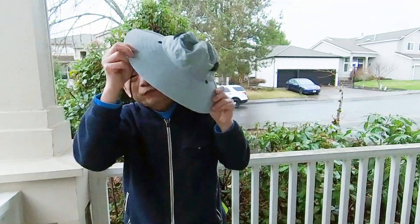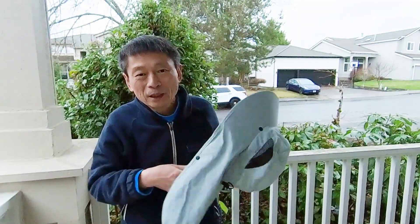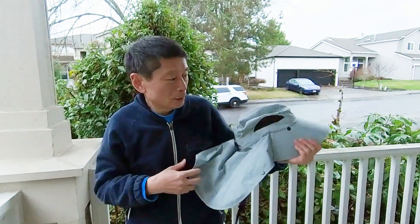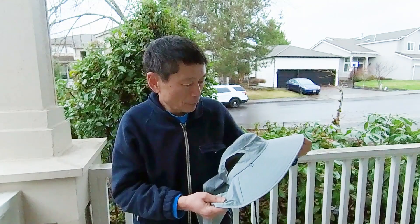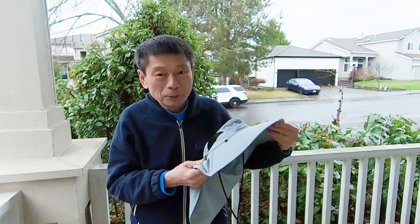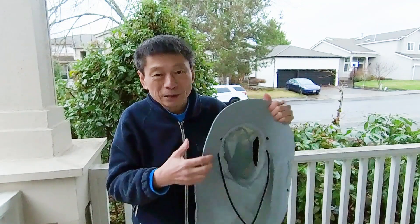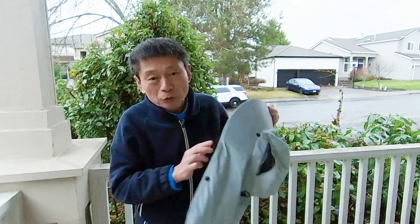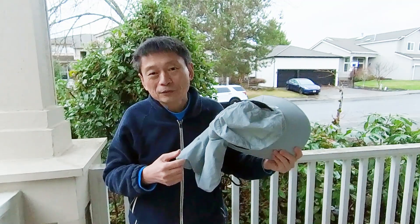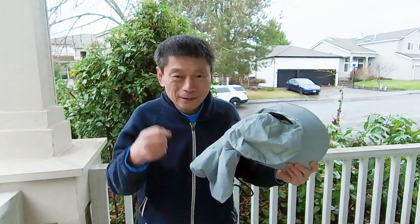I just bought this hat for $3.75. I will be using it for kayaking and fishing this coming summer. The quality is pretty good and it took about 10 days for it to ship to my house. Shipping is included and I'm going to show you where you can get this hat, as there are many other good deals from this website. Let's take a look.